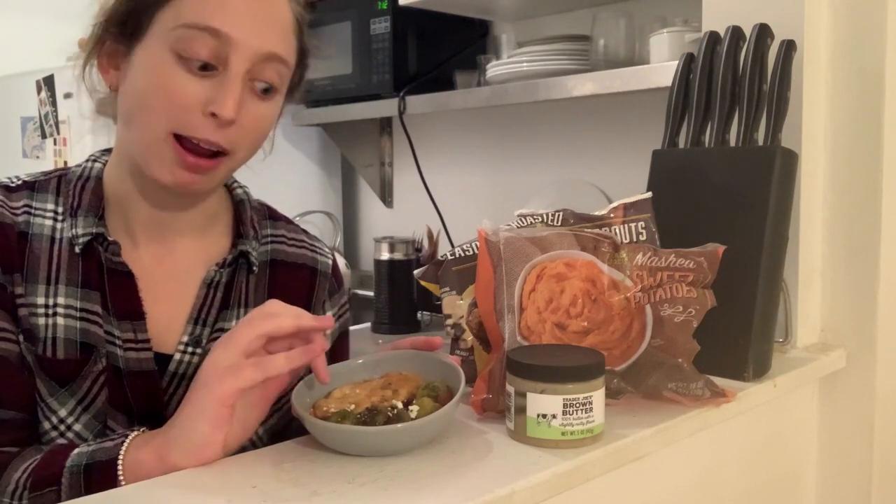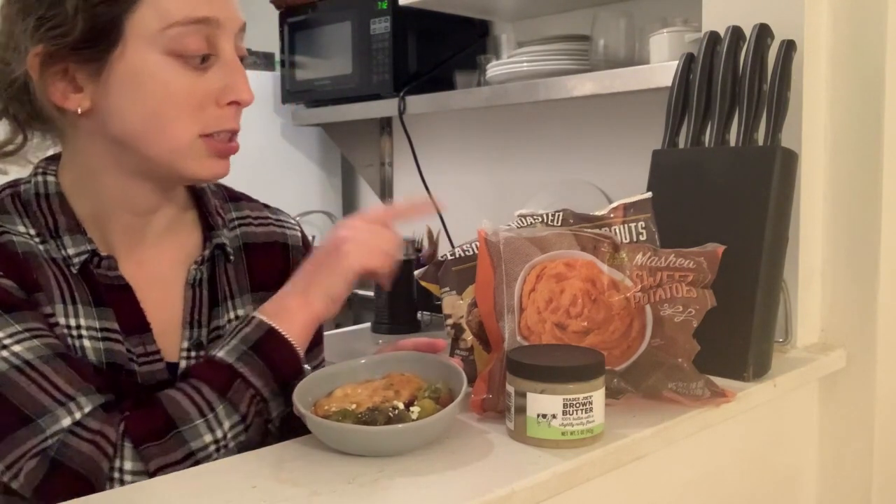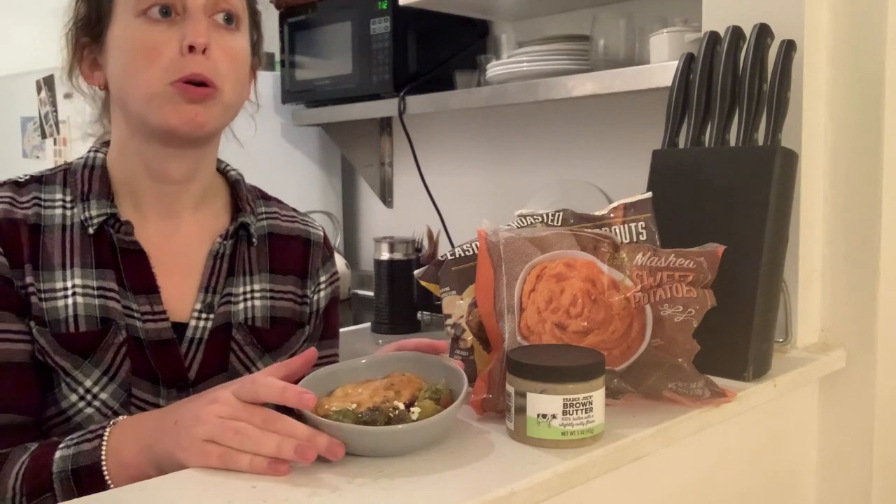And then in the oven, I heated some chicken — a chicken tender — and the seasoned Brussels sprouts, which I topped with some Dijon mustard and hot honey.